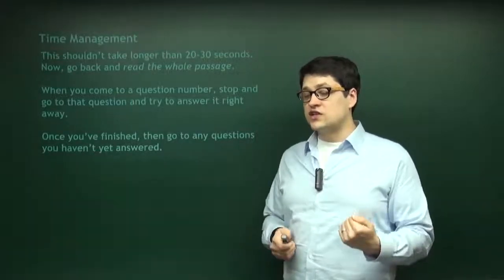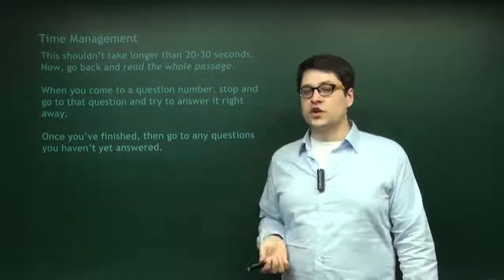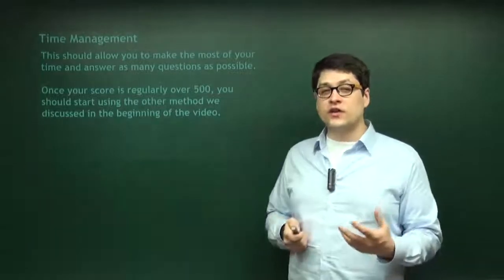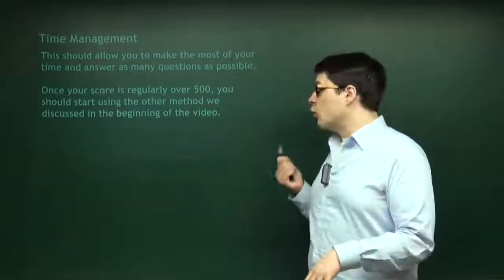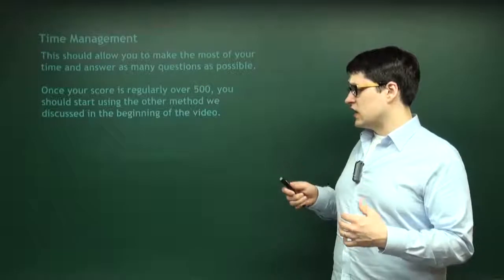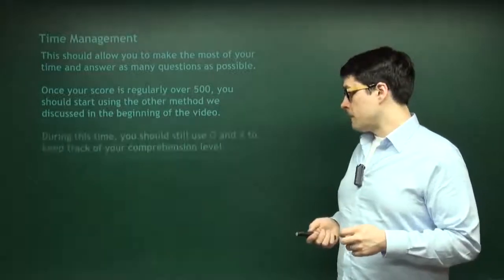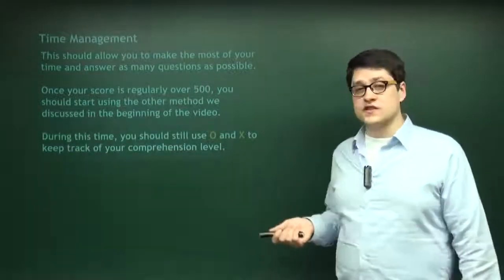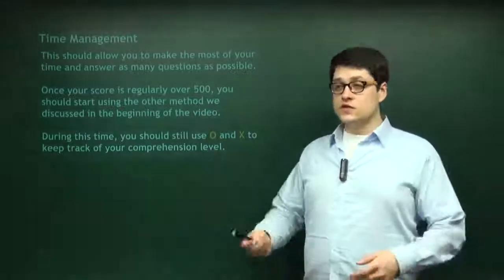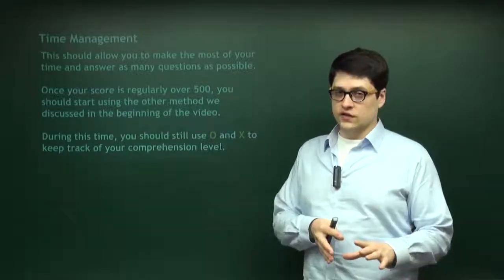This will still try to get to every single question you can, and it makes it so that at the moment you're reading the passage, you still have that information fresh in your mind. This works well. Once you have over 500 regularly, then don't do that anymore — read from the beginning and then go to the questions. You should really start using the other method as soon as possible because this is almost just an emergency approach. But during the whole thing, you should still use O's and X's. Once you finish reading the passage, still do the O/X thing. Even when you go back to a question, don't spend longer than 30 seconds.